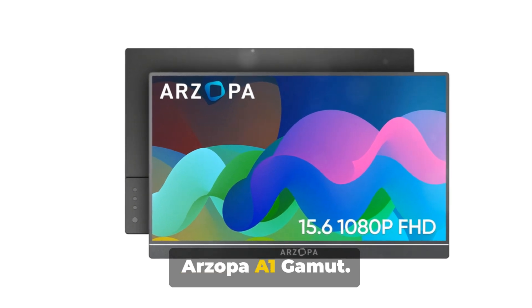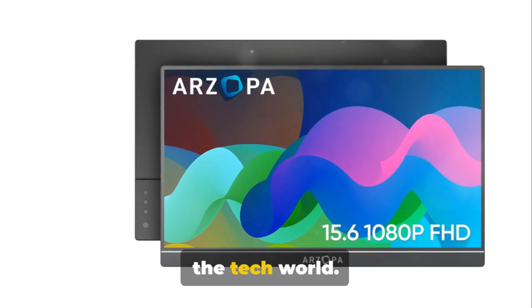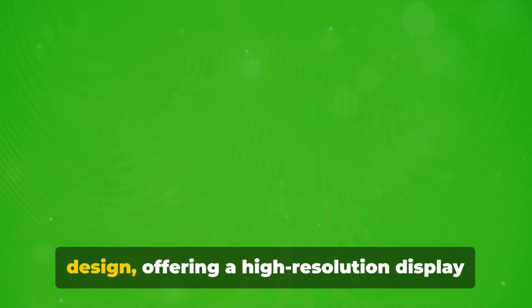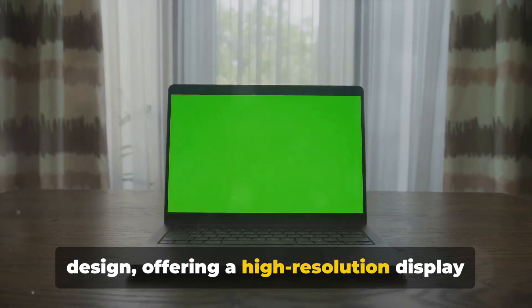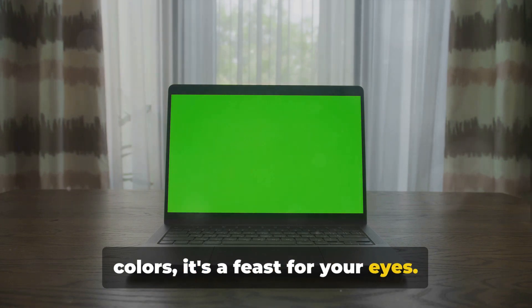Climbing up to number 3, we have the Arzopa A1 Gamut. This portable monitor is a real gem in the tech world — a perfect blend of innovation and design, offering a high-resolution display with an impressive colour gamut. With its wide viewing angles and vivid colours, it's a feast for your eyes.